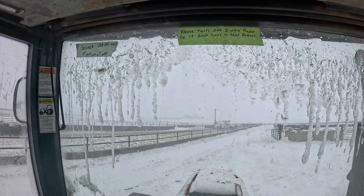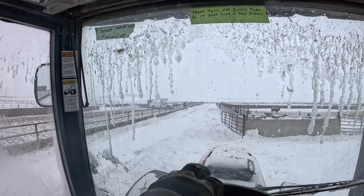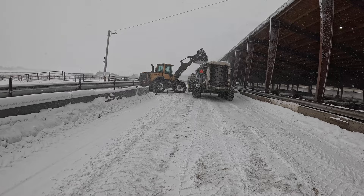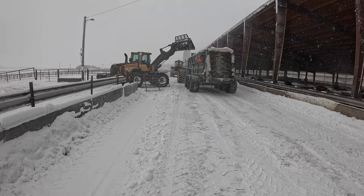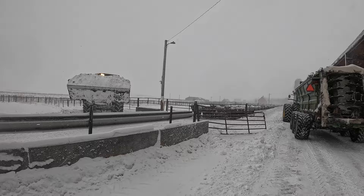Look at that, the electricians are here but they're having fun too. More snow. We've got a traffic jam here — too much stuff happening.